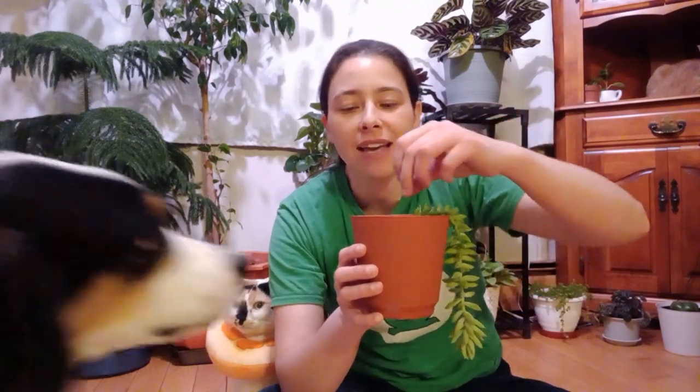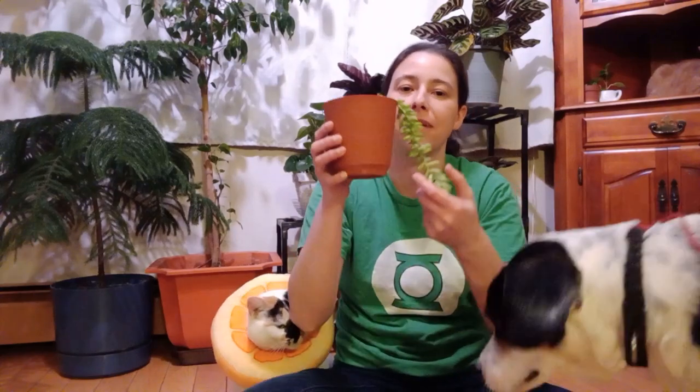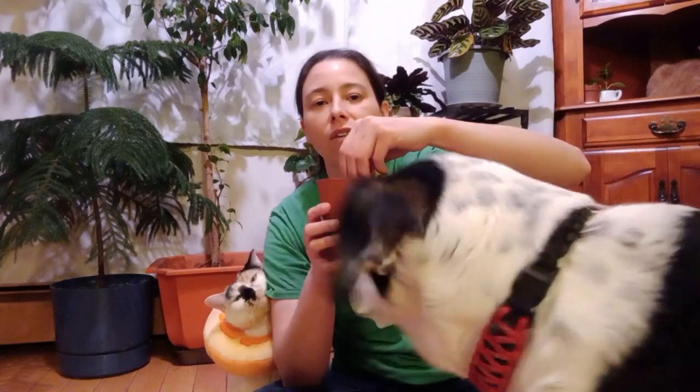A lot of people say, and I will agree, that when he was younger this used to never happen, but as he got older the leaves fall off more easily.